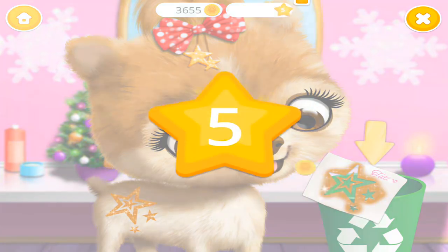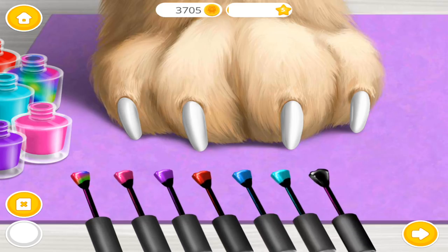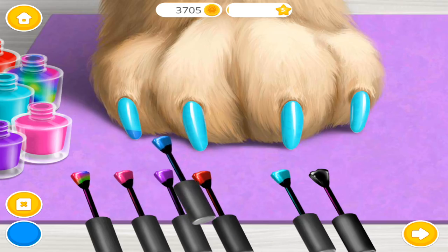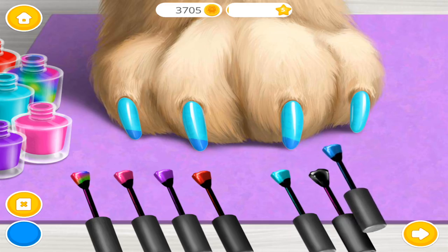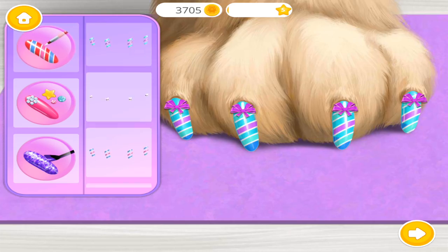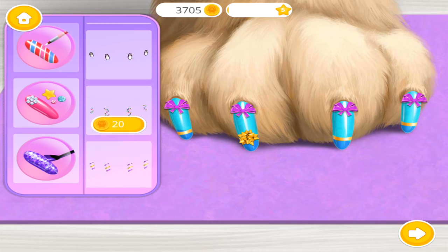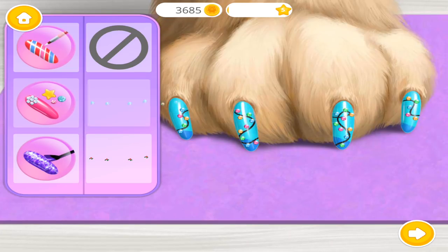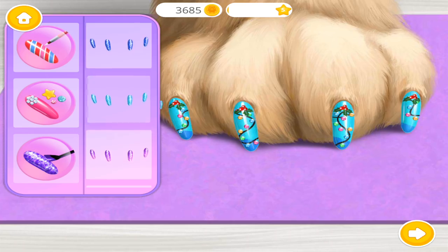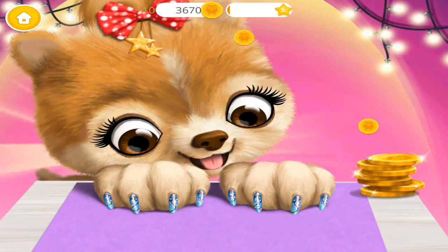Throw it away. My nails are very sharp, can you help me? Choose the color you like and paint it. Now decorate it the way you want. Merry Christmas! I love it! Cool! Super! Yay! Wow! Thank you!